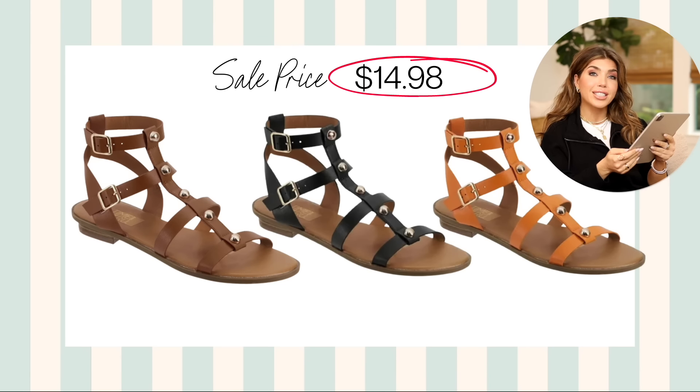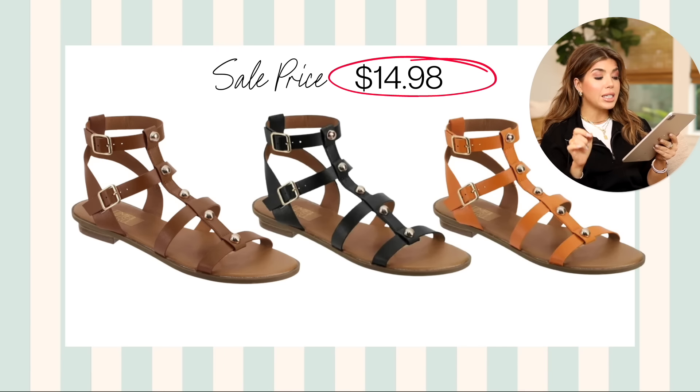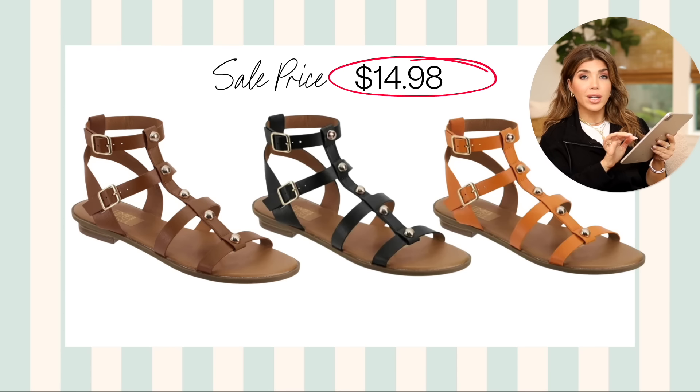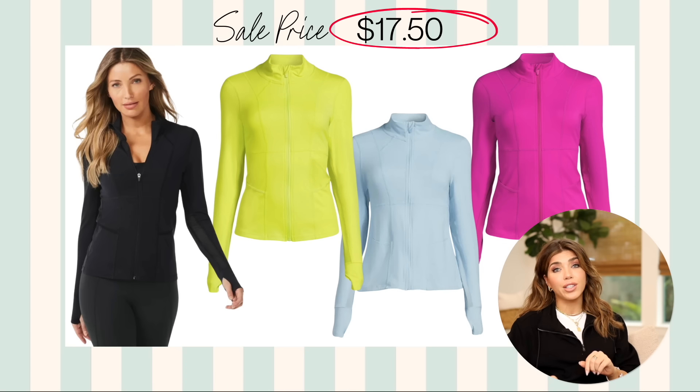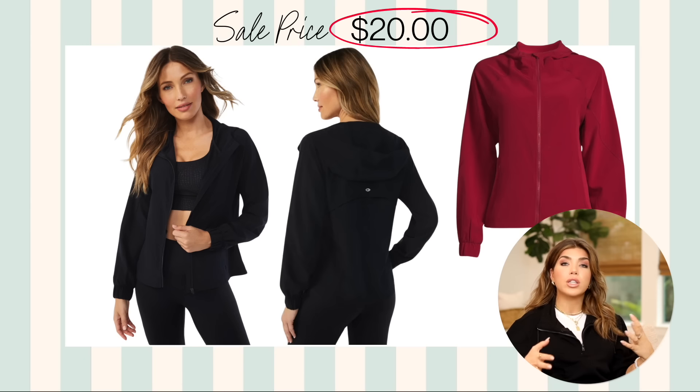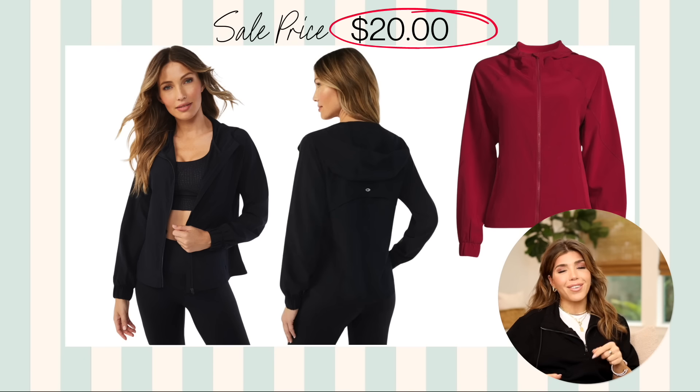This studded gladiator sandal from Time and True I think dropped late, which is why it's still available. It comes in black, brown, and a cute orange, with gold stud detail and double buckles on the side. If you like a gladiator, this is a really cute one. Normal price was $25, right now under $15. And this athletic zip-up jacket from Sophia — I absolutely love it. I've had mine for a couple of years. Regular price is $35, right now under $18. It reminds me of my more high-end athletic jackets. Also by Sophia Active is their performance jacket, which is a little looser with some mesh detail, on sale for $20 in black and red.